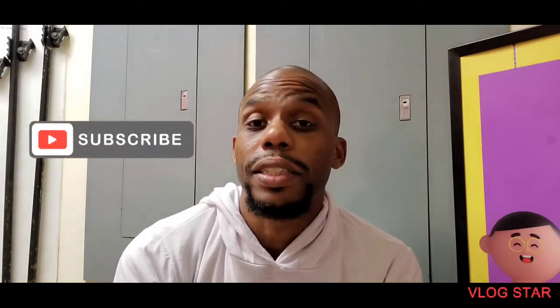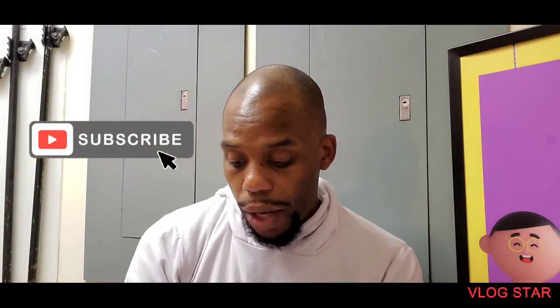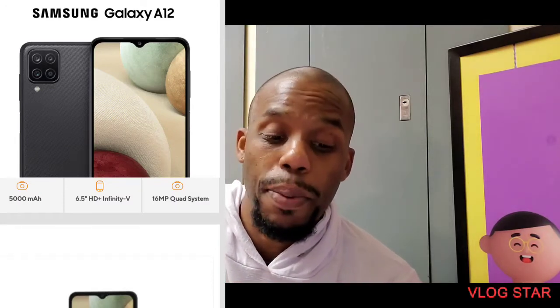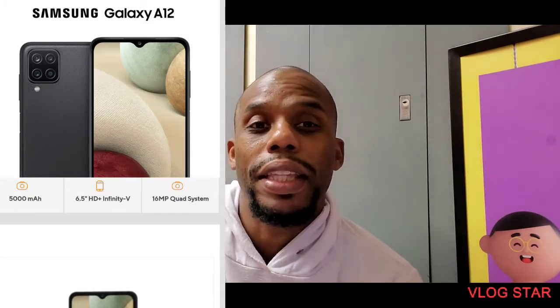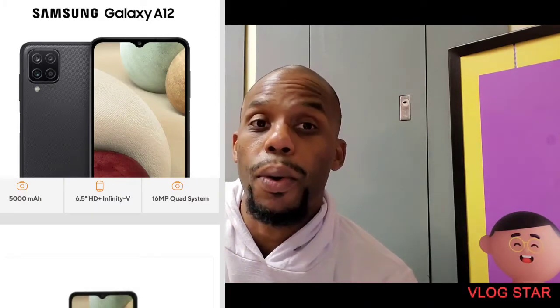Getting back to what this show is about — this is about great news from MetroPCS. They came out with, first, the Samsung A12. Now, this is a 5,000 milliamp fast charge, 6.5 HD Plus Infinity Display phone. They have the V-notch, which I am not a big fan of anymore. I used to be for a split moment, but yeah, that got kind of old.